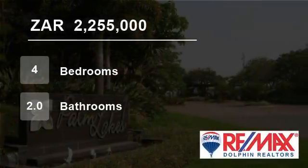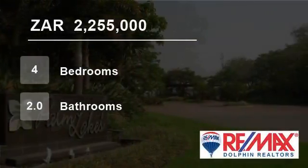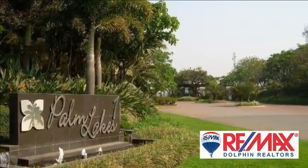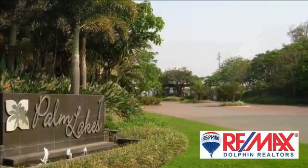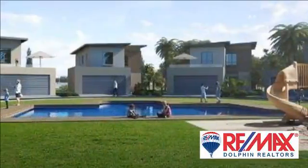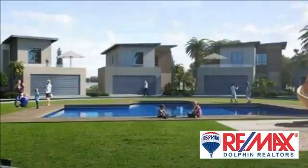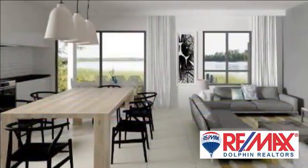Welcome to this four-bedroom flat for sale in Dolphin Coast, South Africa for R2,255,000. Super opportunity to purchase a brand new house from plan within the popular pet-friendly Palm Lakes estate.